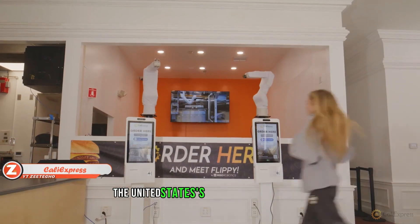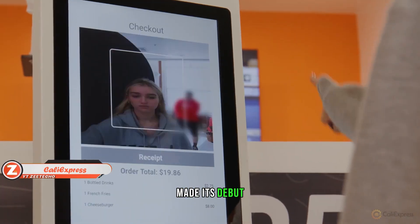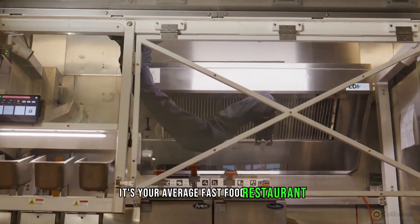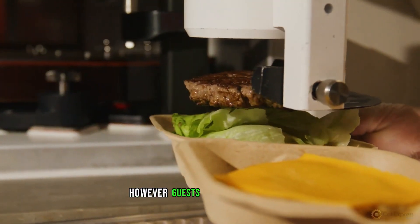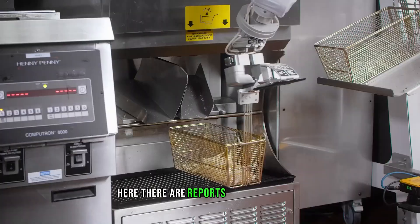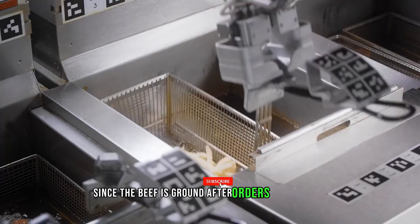The United States' first fully automated restaurant featuring artificial intelligence made its debut by the end of 2023. It's your average fast food restaurant with fries and burgers, but guests can enjoy both the meal and the cooking process. The patties virtually melt in your mouth since the beef is ground after orders are received.